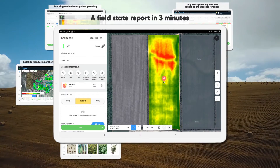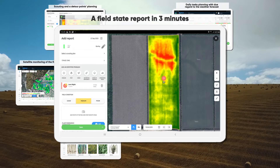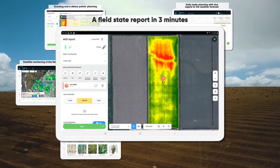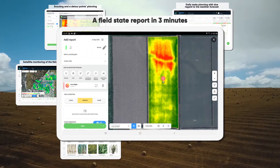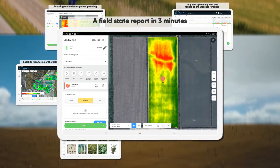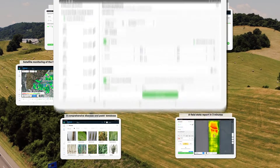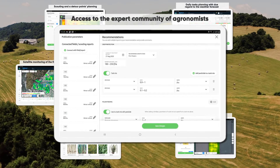6. A field state report in 3 minutes — specify the crop growth stage and pinpoints to the field where you've found the problem. Using catalogues, add photos to the found problems, evaluate the crop condition, and make a yield forecast. 7. Access to the expert community of agronomists.